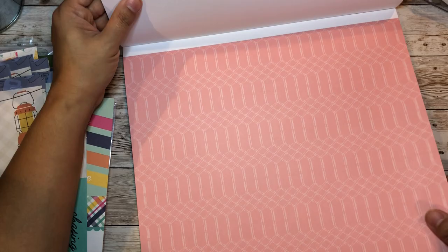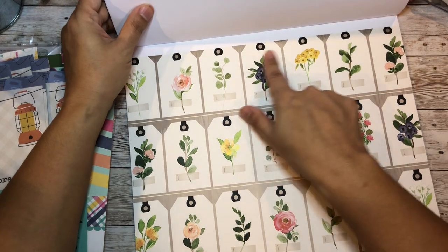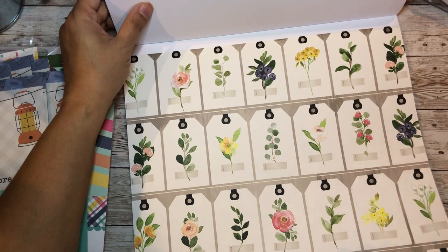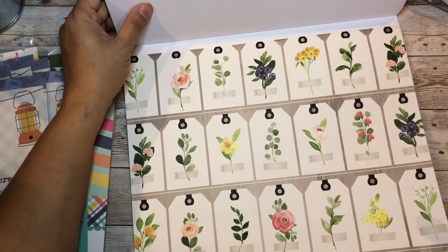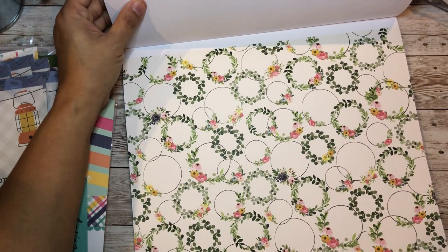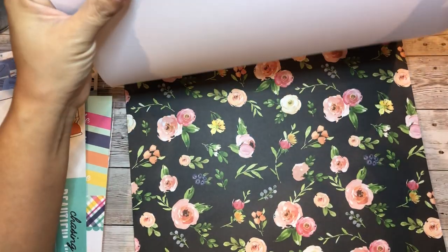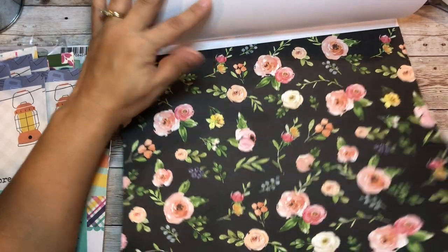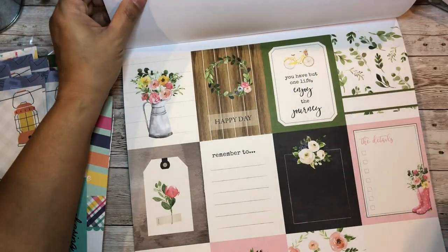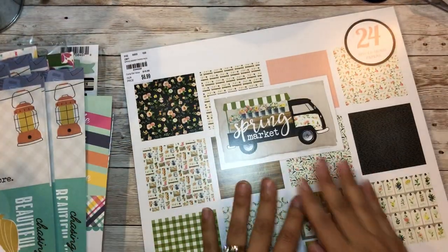These are so adorable - they have little tags you can fussy cut. These would be great for your bullet journal too, so perfect for journaling. It's pretty thick cardstock and I think I'm lifting two pages at a time but it's actually just one - really good thick cardstock. It goes through the same repetition of papers again.